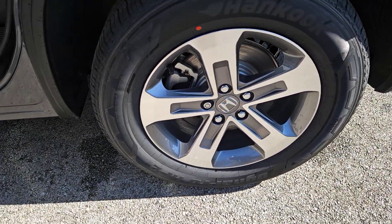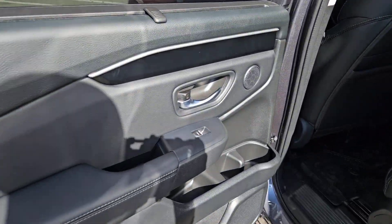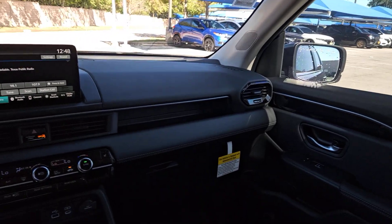Pre-collision system, lane departure warning, keyless entry, backup camera, power liftgate, adaptive cruise control, power passenger seat, premium sound system, satellite radio, remote engine start.